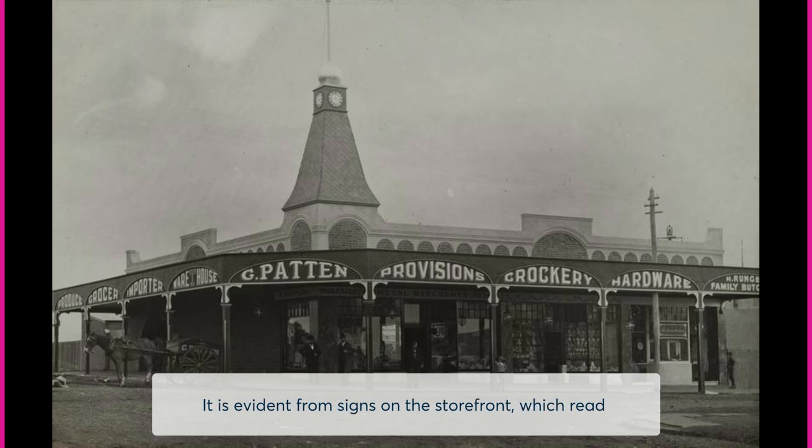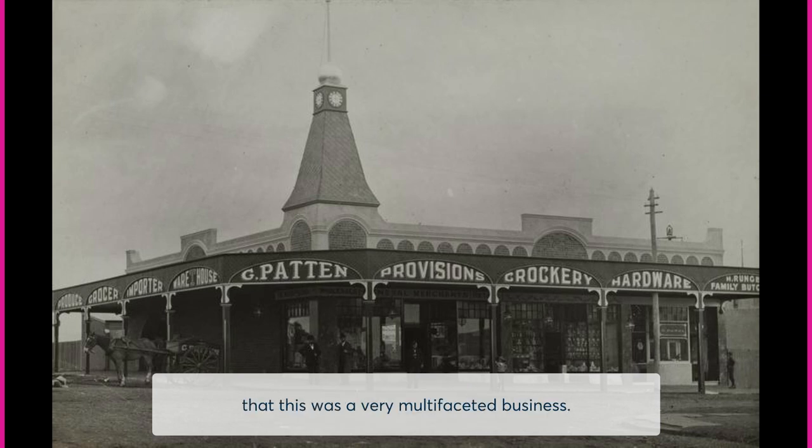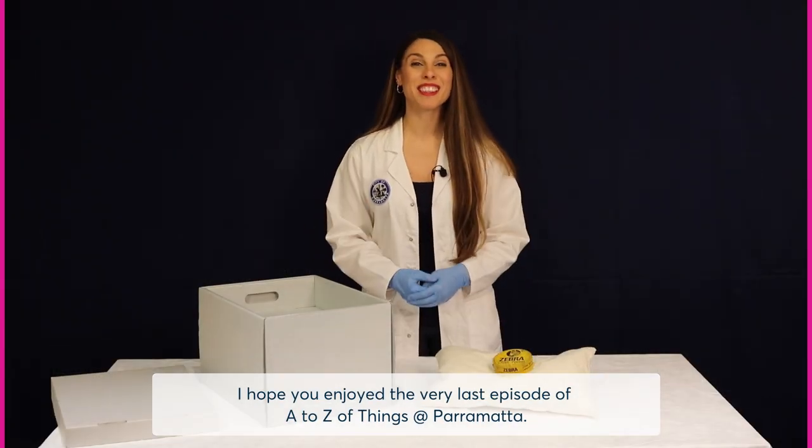It is evident from signs on the storefront which read: grocer, importer, warehouse, provisions, crockery and hardware, that this was a very multifaceted business. I hope you enjoyed the very last episode of A-Z Things at Parramatta.